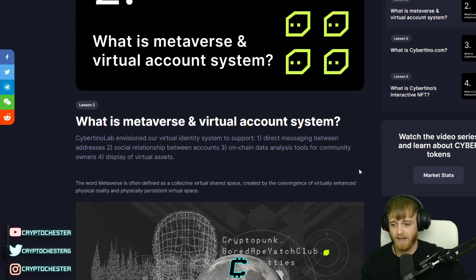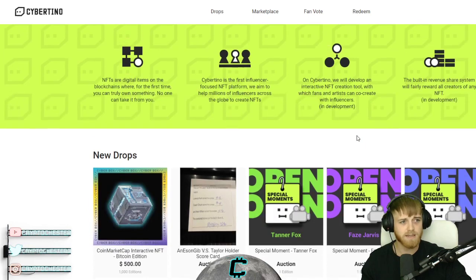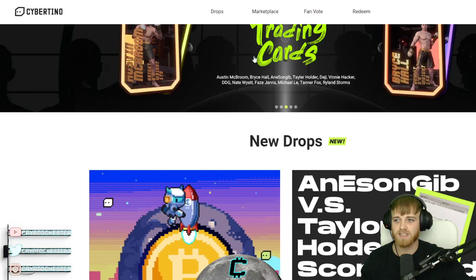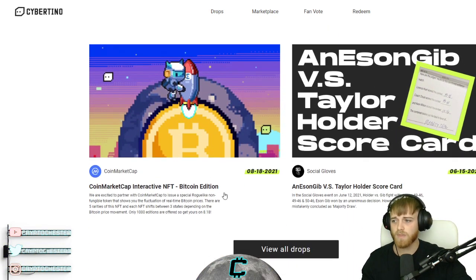Let's jump to the website — apologies for my green screen blending my hair in a bit. As you can see here, the marketplace is already live. You can buy and sell NFTs continuously.